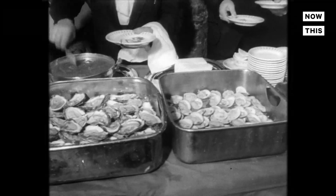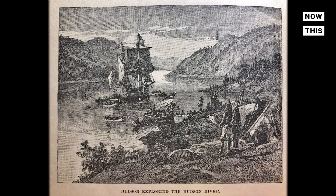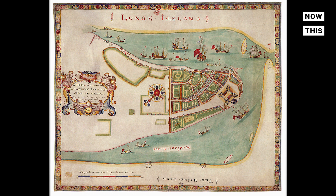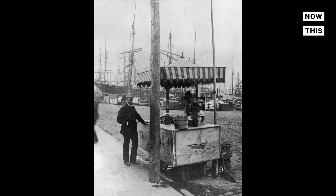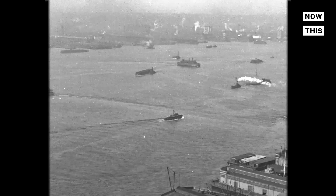New York City used to be a hot spot for oysters. In 1609 when Henry Hudson arrived in the Big Apple, there were about 350 square miles of oyster reefs in New York Harbor — that was half of the world's oysters. This historic oyster population was once able to filter the entire harbor in just days.